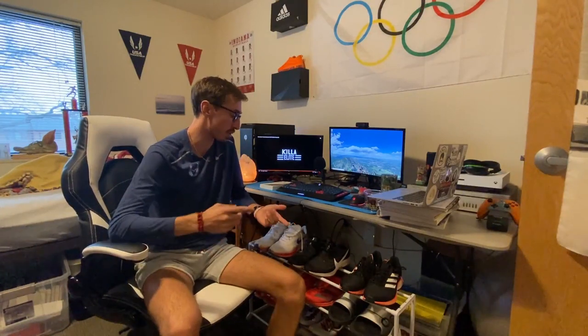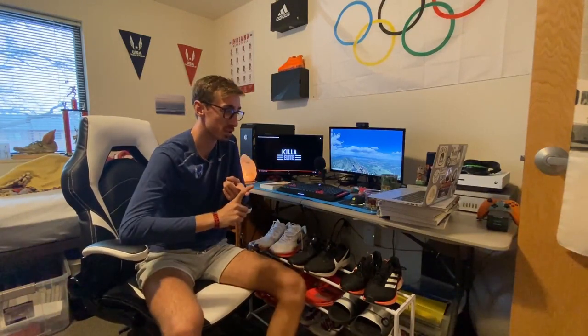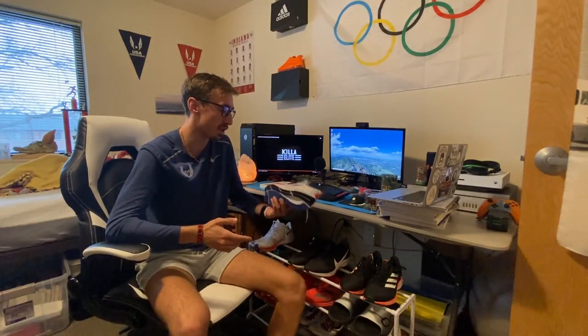A little background: in high school I pretty much only wore Brooks trainers — the Brooks Launch. For flats I wore the Saucony Fastswitch, and for spikes I always went with New Balance. When I got to college I started trying other things and became mostly a Nike shoe guy, except recently I've really gotten into Adidas flats.